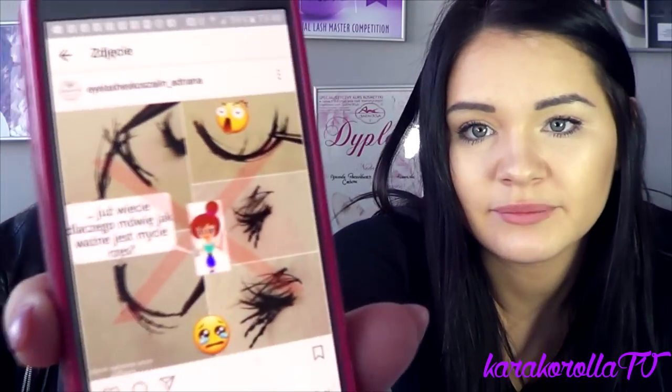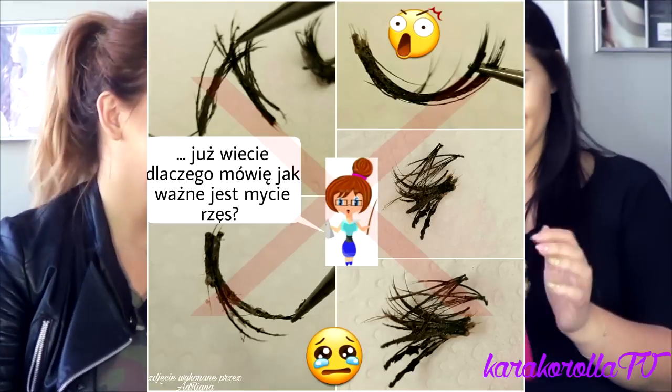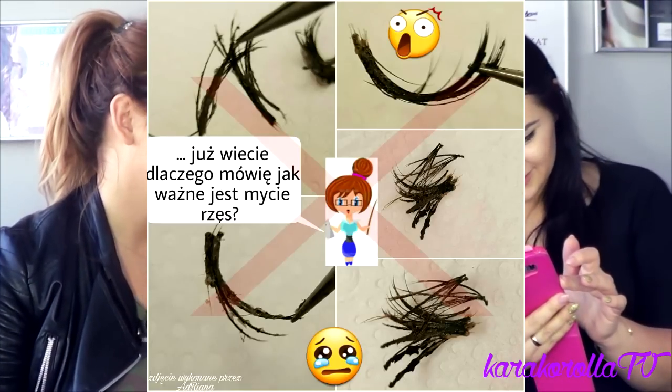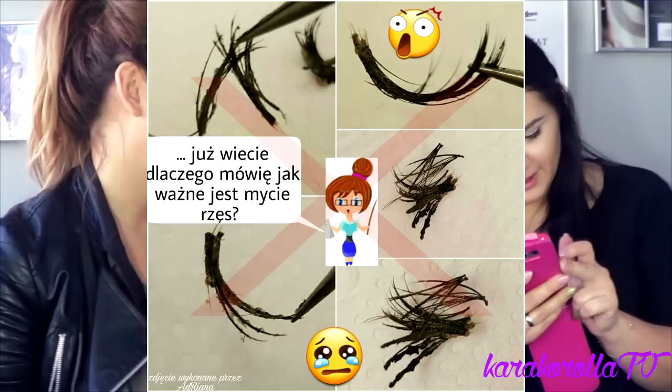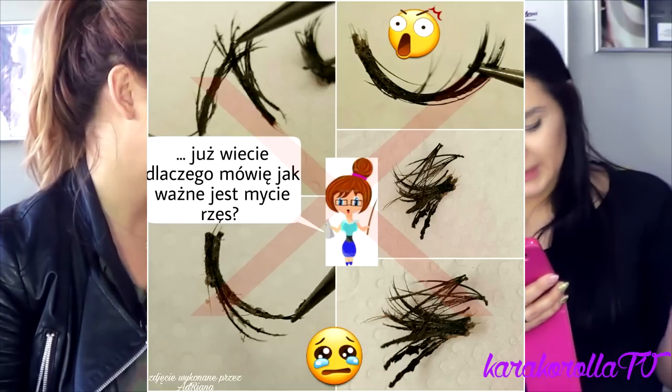And remember — eye hygiene is the most important thing. If you keep your eyes clean, your lashes will be well-maintained and healthy. And honestly, people will see the difference — what's the point of long lashes if there's dirt? These cases do happen. We have to deal with it, unfortunately. It's a great, enjoyable job, but sometimes you get such examples that your hands — and tweezers — just drop.